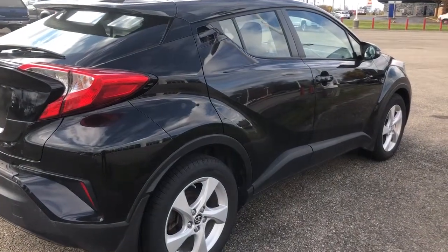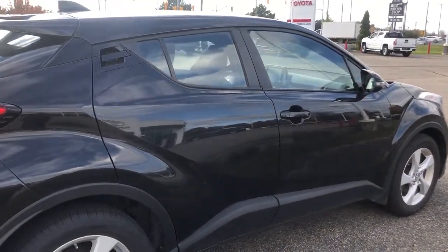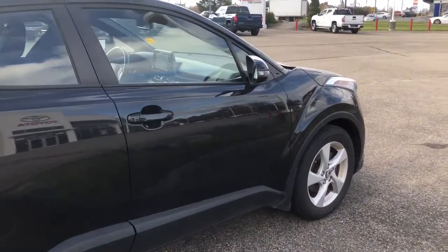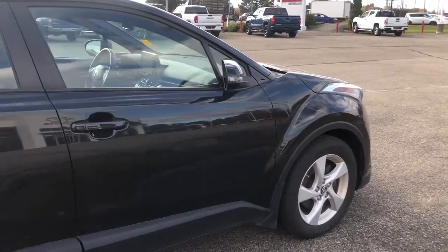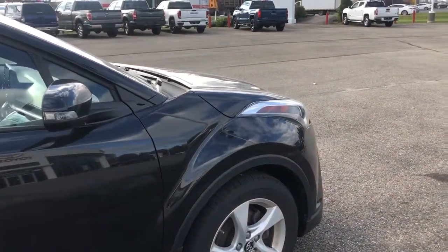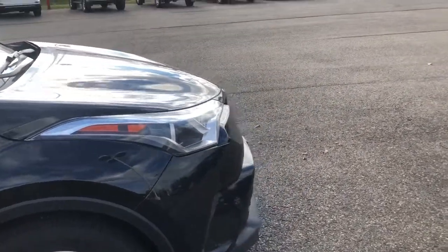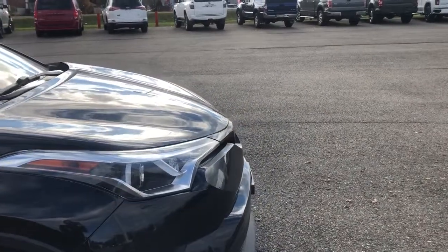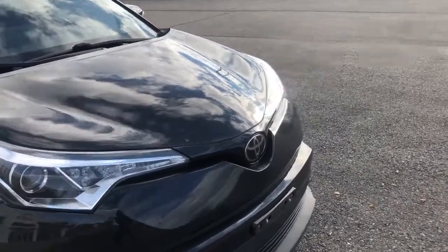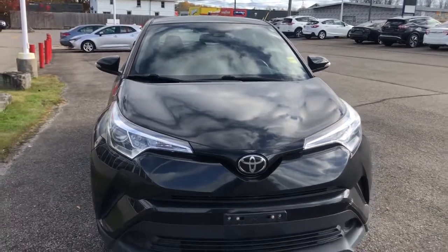All right, folks — that was our 2019 Toyota C-HR in Black Sand Pearl. If this is the type of vehicle you're looking for, please give us a call at 613-342-9111 and one of our product advisors would be happy to assist you with a test drive. For more information on this vehicle, you can visit us at thousandislandstoyota.com or email sales@thousandislandstoyota.com. Please let us know in the comments if there's anything you're interested in, don't forget to like and subscribe, and I'll see you next time.